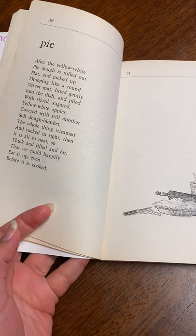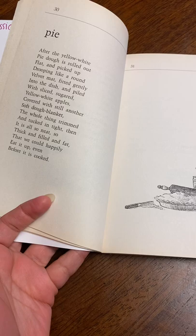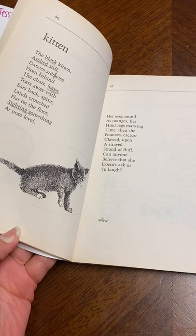It is easy to read and it talks about each of those objects or things that it is titled. So for example, pie — it talks about a pie, what it looks like, how it is, how it smells, and that's what it does with every poem.